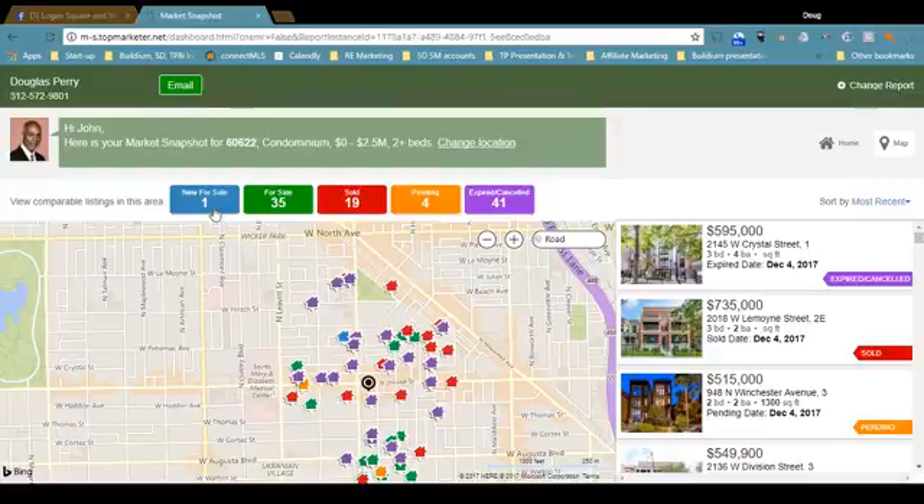There's one new for sale since the last time I did a snapshot, which was about two weeks ago for this area — which, by the way, is the 60622 zip code, basically Westtown. I'm looking at condos, all price ranges, two beds and up. There were 35 which have been on the market for at least a week, 19 have sold, four are pending — in other words, under contract — and 41 have expired or canceled.